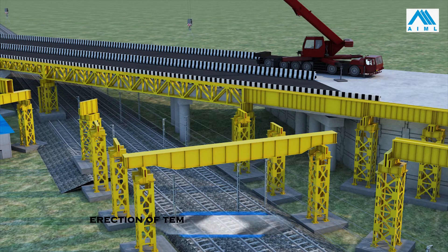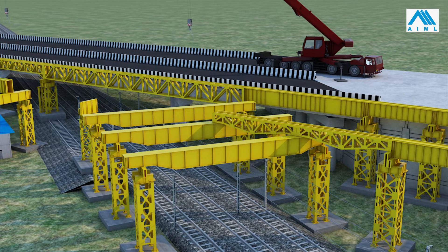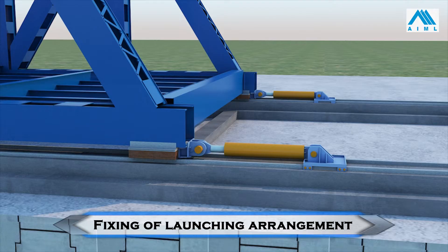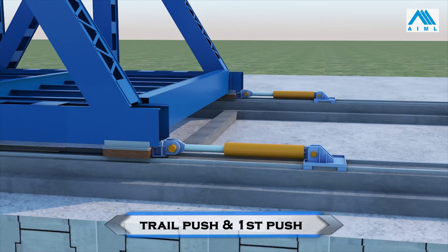Portal beams and track beams are erected on the Ghaziabad side using one 500-ton crane. This completes the fixing of all temporary structures. The necessary push-launching hydraulic arrangement is assembled behind the girder. Two hydraulic jacks will push the girder 800 mm per stroke, and repeated such pushing will skid the girder over the temporary structures.